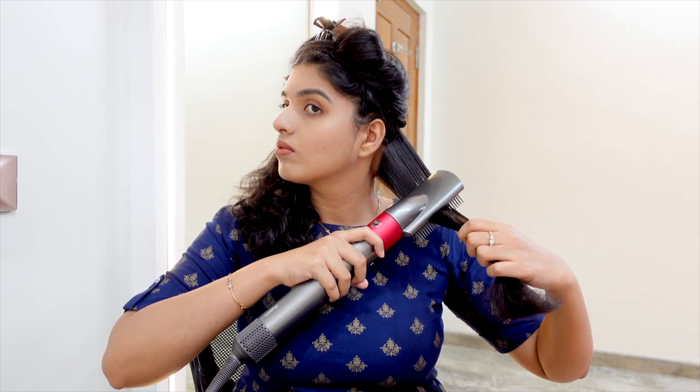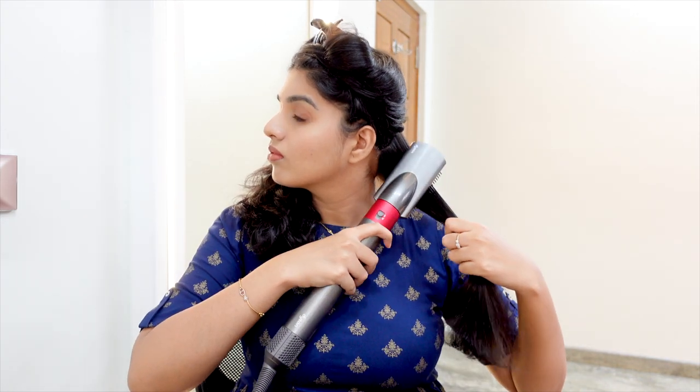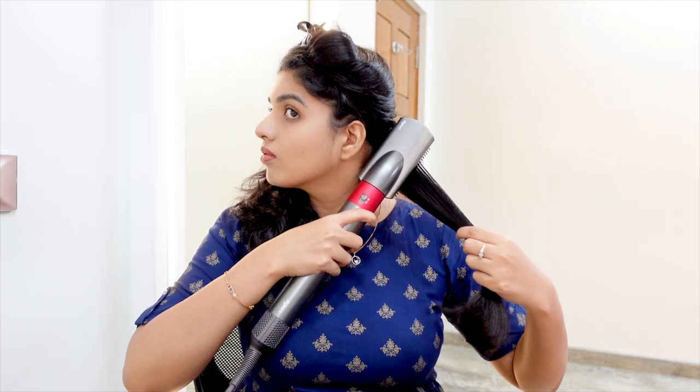Finally, I use lipstick. This is my favourite shade from Sugar Cosmetics — a neutral undertone with a little pinkish tone, very light. For hair, I use a Dyson for straightening and curling. I will do a hair care and styling routine video — do let me know if you want that video.